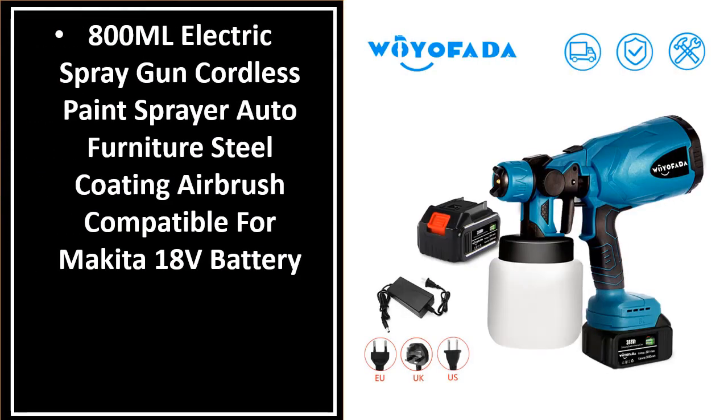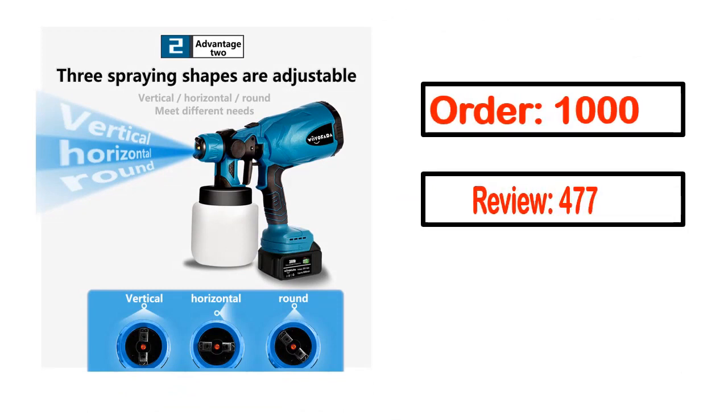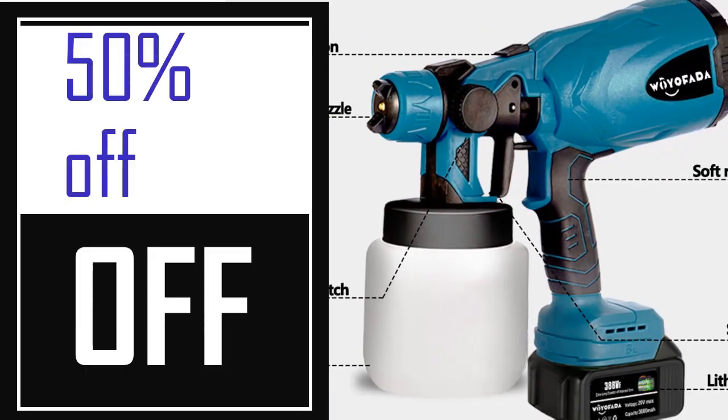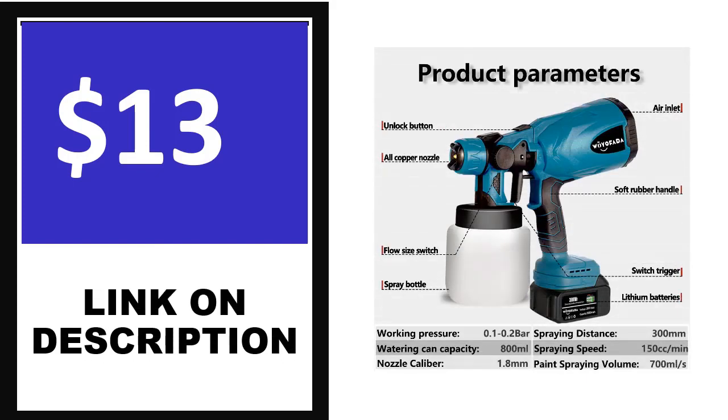This is one of the best products in this video. Order, Review, Rating, Percent off, Price. Price can be changed anytime.